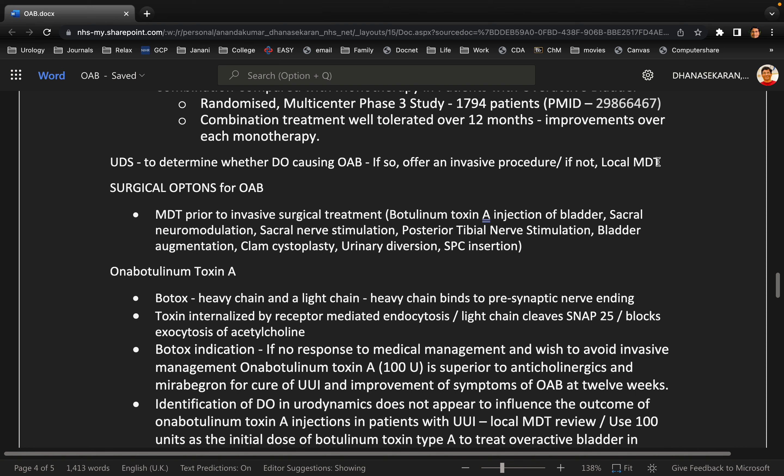What do you expect to find on urodynamic study given this patient's symptoms? I suspect that this patient will have detrusor overactivity. This will also give me a good idea about the capacity of the patient's bladder, and I would want to rule out any incontinence as well.